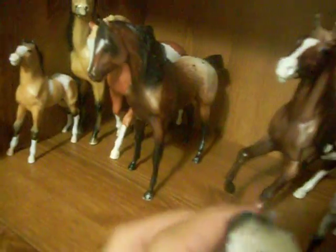Then I have the Appy Foal that does go with the Appy Mare, but he's missing a leg. Poor thing. And then I have this Gruya Foal — it's pretty beat up. It went with her.